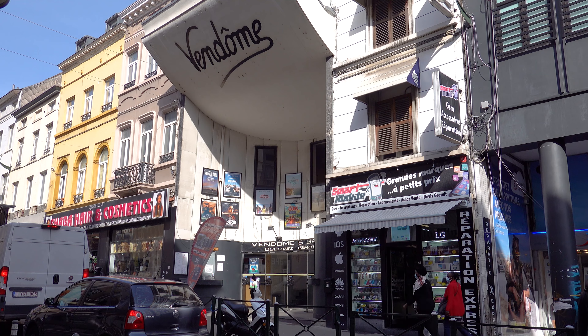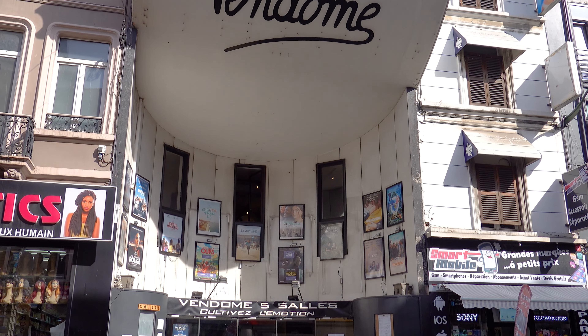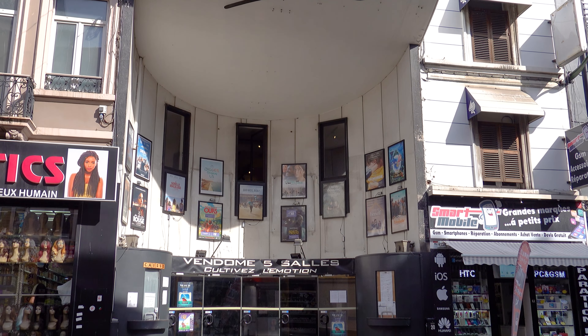Also in this neighborhood is Le Vendôme cinema, which is a must-visit for film lovers. This old movie theater shows independent and art house films with a focus on French language cinema.